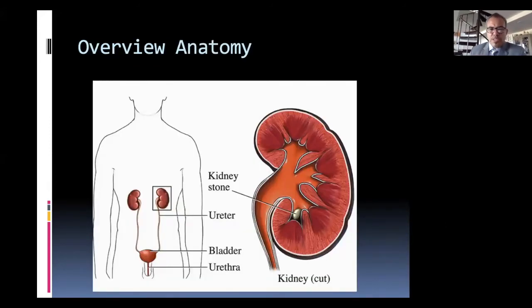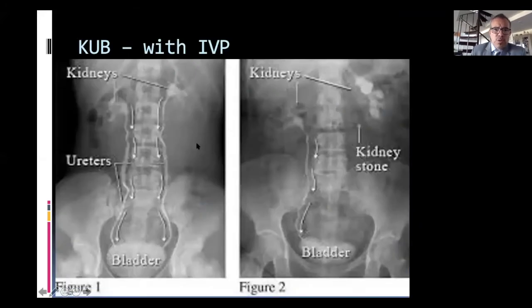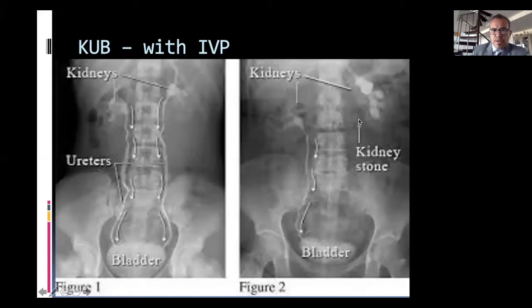Looking at the anatomy, your kidneys sit about a third of the way up your back. The ureter — a very small structure about the size of a mouse cord — connects the kidney to the bladder. Urine flows from the drainage system inside the kidney down the ureter and into the bladder. On a plain x-ray you can see what a stone would look like. On an older intravenous pyelogram, we inject dye through the bloodstream and you can see the drainage system lighting up. On one side here, there's a stone blocking the kidney — the kidney is swollen like a balloon.